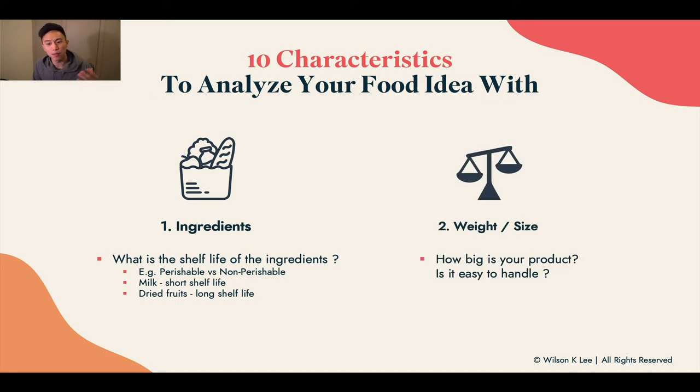Next up: weight and size. How big is your product? Is it easy to handle? Is it going to have you always lugging boxes around? Because you're likely running this business from home, you need to think about how much storage space it's going to take. That's the reason why you need to consider the weight and the size.